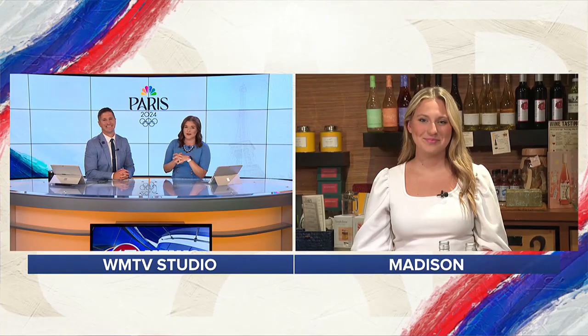All things French. How about charcuterie boards? Meats, cheeses, fruit, whatever you want to put on there. It does have traditional French origins. So our Brooklyn Andrews, our resident foodie, is talking more about this this morning.